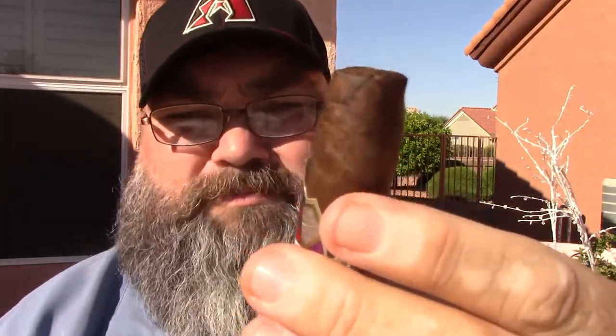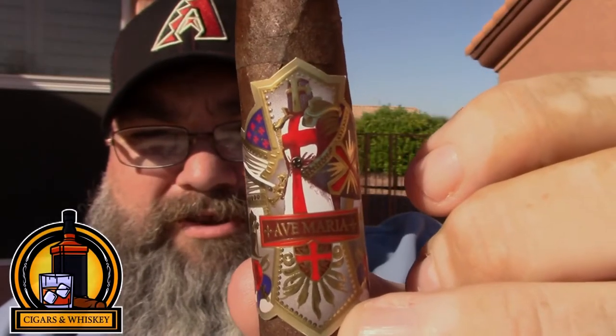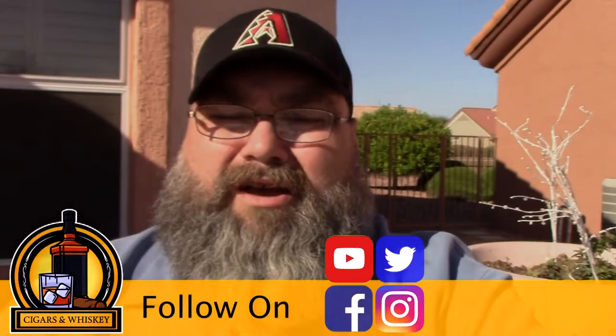The Ave Maria — I didn't show the wrapper band earlier, but you can see it features a Crusader, a Knight Templar. This one has a gold background and gold lettering. Some of their other Ave Maria cigars are usually silver with a more predominant blue. With that said, we're going to keep going through it and I'll be back with the final third and final thoughts.